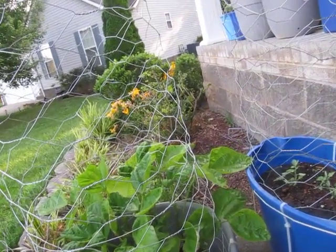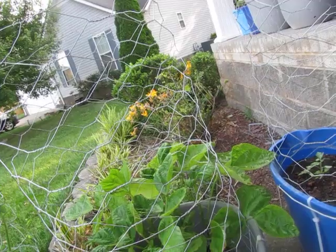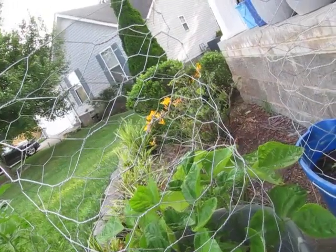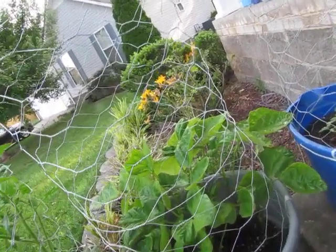These are beans — actually a mix of blue lake bush beans and then just a regular kitchen variety hybrid. I'm going to thin them out because as they get bigger they start getting this weird rot on them.